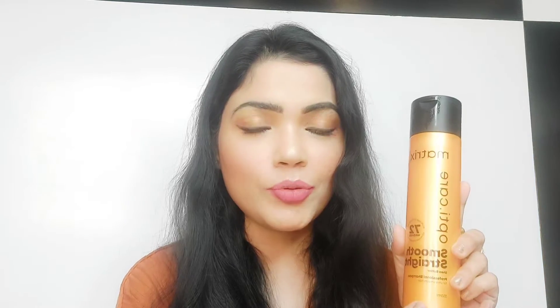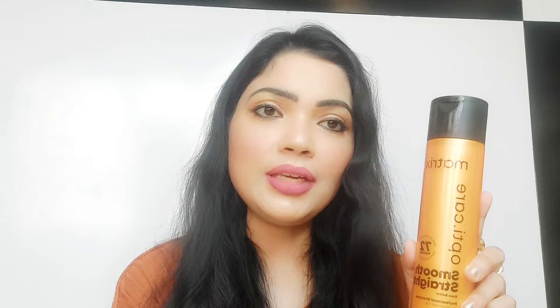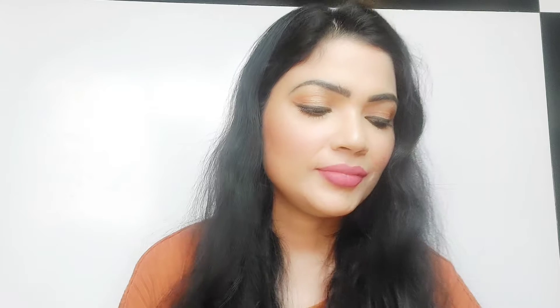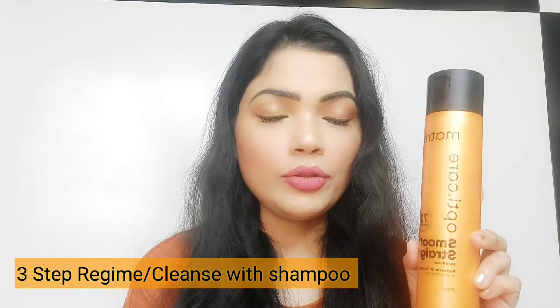Now if you have gone to the parlor to straighten your hair and you really want to maintain that smooth, straight hair, Matrix Opti Care range makes it very easy to maintain your salon-like straightened hair. It will help you keep your hair straight and smooth for up to six months. So the first step we are going to follow is to use the shampoo.